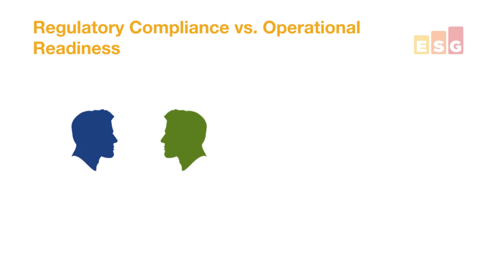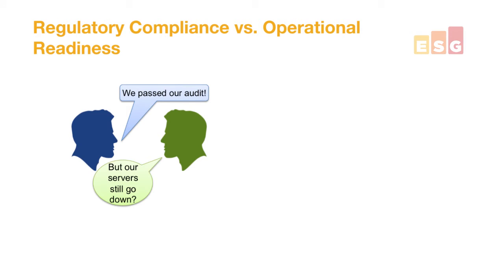Imagine a conversation between two gentlemen. Blue guy comes in really happy: "We just passed our regulatory audit." That's great. Green guy's response? "Yeah, but the servers are still going down. We're not meeting our service level agreements." That's the difference between the audit saying everything's good and the IT guy saying, yeah, but the servers aren't running.